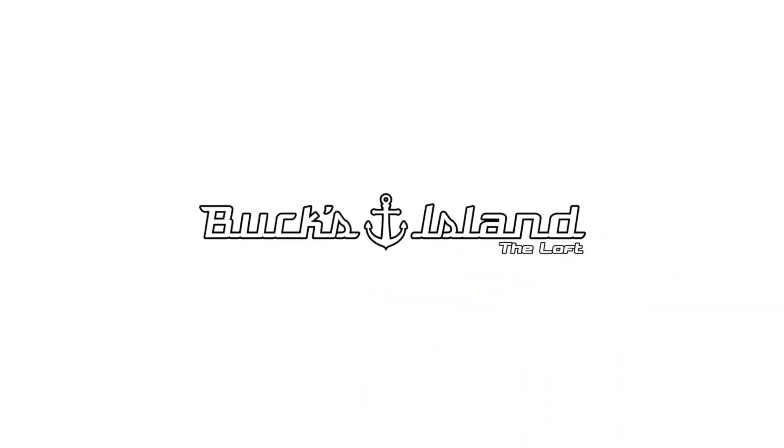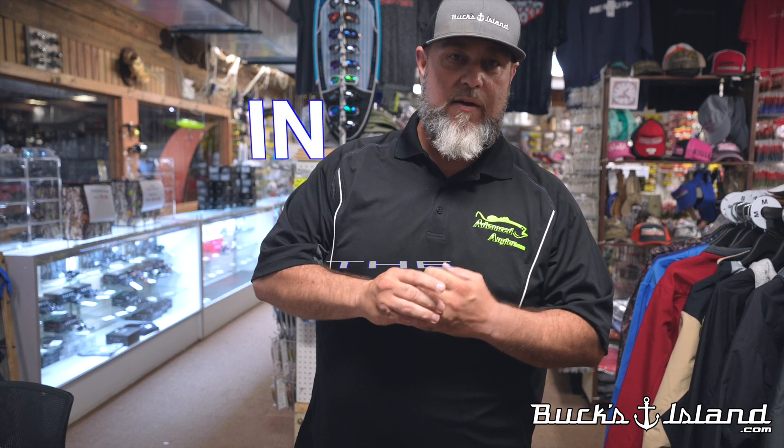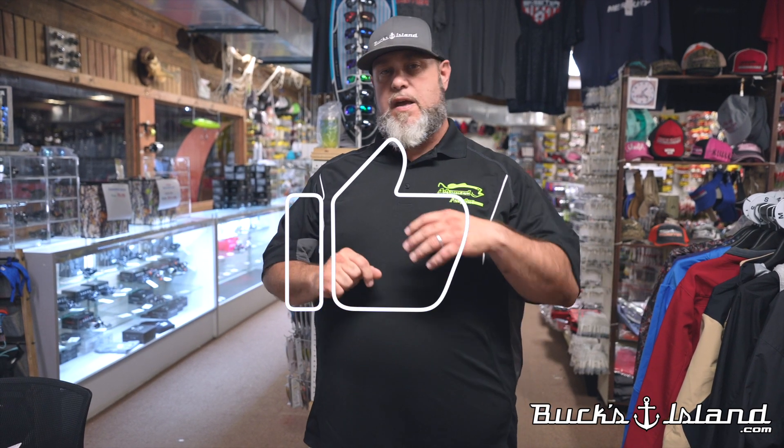What's up everybody, Dan O'Sullivan at Bucks Island right here in the loft. I get so geeked about tackle — I'm a tackle junkie, a tackle geek. I would play with tackle all day long, sometimes catch a few bass on it too. But anyway, it's time for 'What's New in the Loft' right here at Bucks Island — we're always looking for the new funky fresh stuff. Some of this came straight out of ICAST this year, and some of it's already arrived.